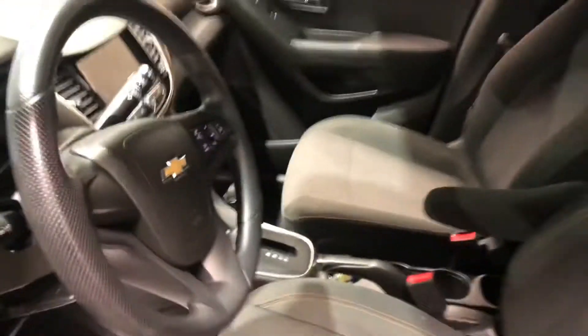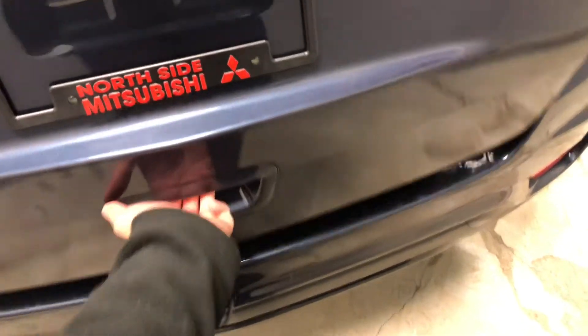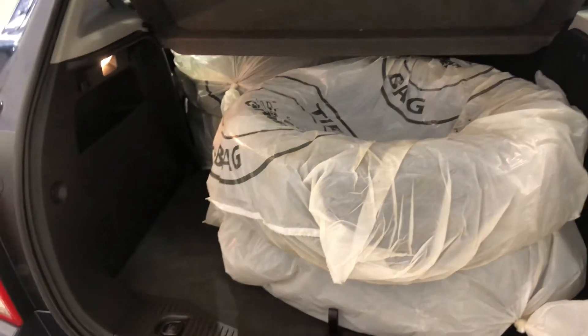Sorry, I forgot to mention it does come with another set of tires which is taking up the room in the back. Lots of room back here which is good for all your grocery trips, Costco trips, and Ikea trips as well.